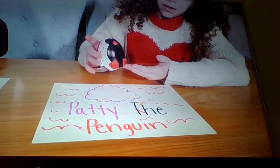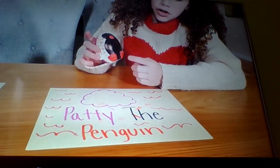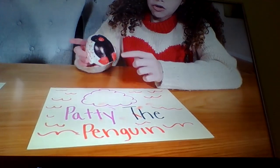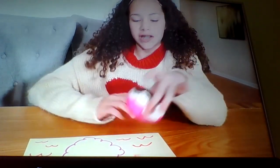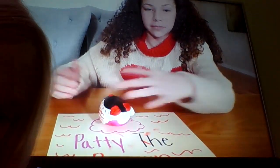Here's Patty. She's got a little black belly, some orange feet, an orange beak, little orange polka dots, a little pink back, and then she's sunbathing.